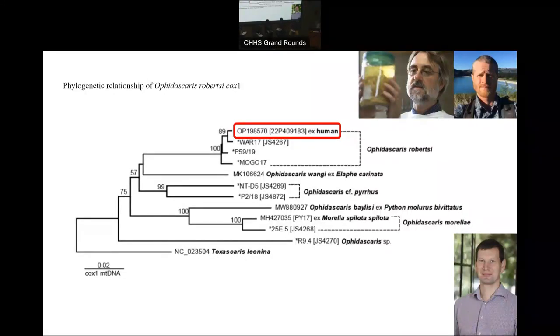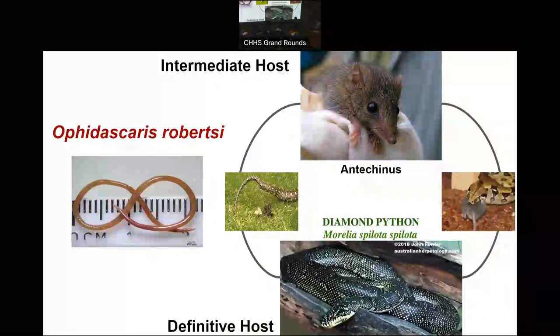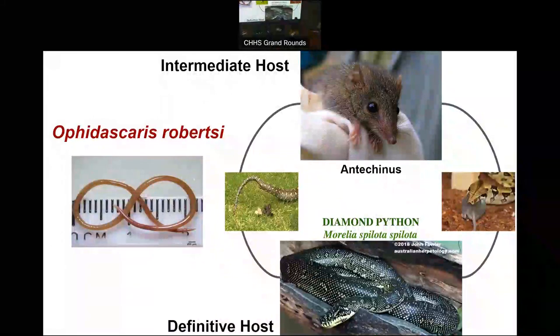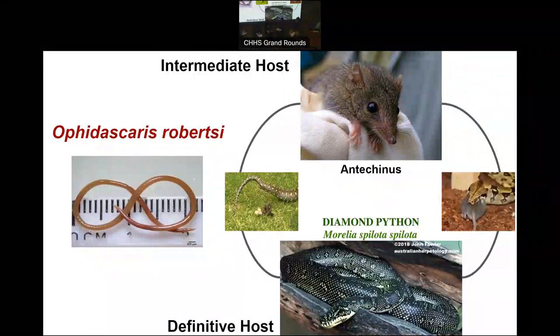A little bit about the life cycle: the definitive host — where the adult worm lives — is the gastrointestinal tract of the carpet or diamond python, specific to Australia and possibly Papua New Guinea. What we were seeing was not an adult worm, it was a larva. The eggs are excreted in python faeces, contaminate the environment, and are consumed by small marsupials. Within their gastrointestinal tract the eggs hatch into larvae, which disseminate through the body and can become quite large over time, as we saw in our patient. The life cycle continues when the snake consumes the marsupial host, allowing the larvae to develop into adults in the snake.